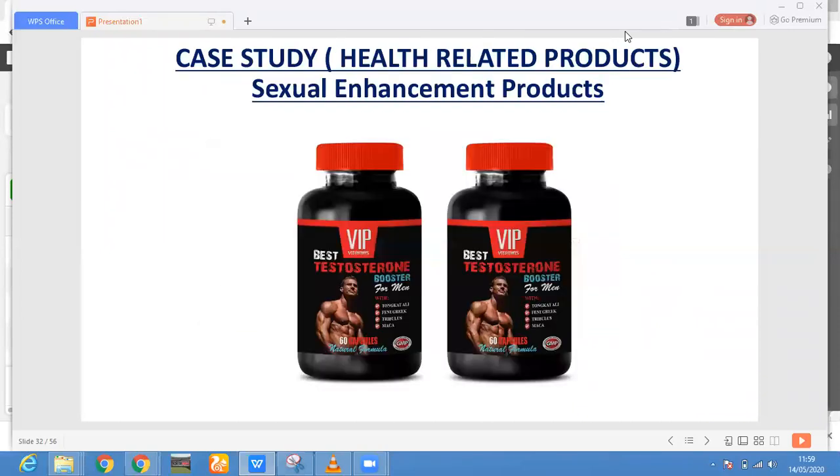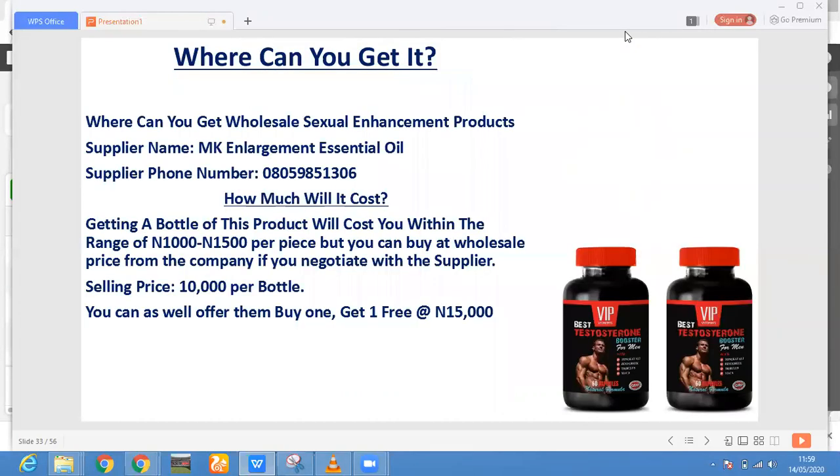These are the case studies of your selling products. The first product I'll be showing you is sex enhancement products — it's a health-related product. There is no man on earth that would take his sexual performance with levity, so nobody would ignore this. This is a men's health product. Where can you get it? The supplier's name is Enlightenment Essential Oil, and that's their full number.